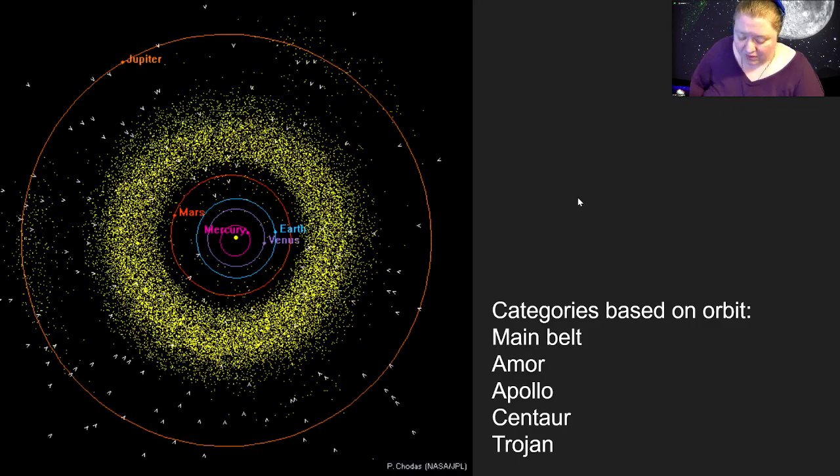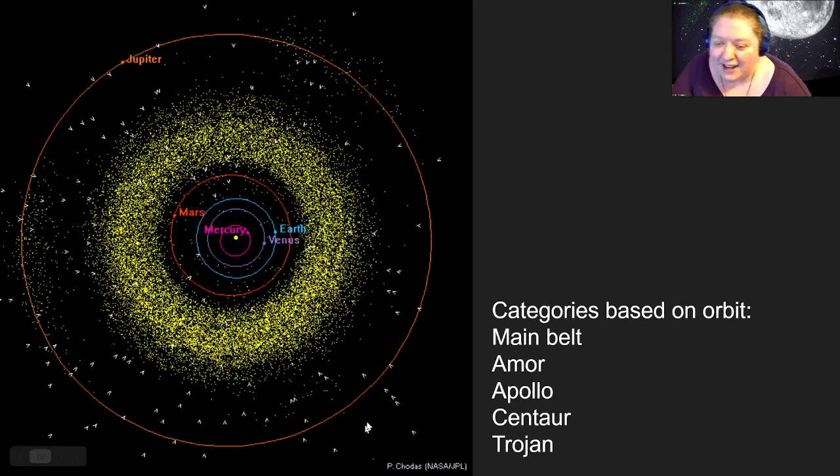Most asteroids are found between Mars and Jupiter in a region called the asteroid belt — these are known as main belt asteroids. But not all asteroids live there. Some have orbits that bring them into the inner solar system: if they cross the orbit of Mars, they're Amor asteroids; if they cross the orbits of Mars and Earth, they're Apollo asteroids. Some go out into the outer solar system — those are called centaurs. Jupiter also has a collection of asteroids that follow it around its orbit, called the Trojan asteroids.